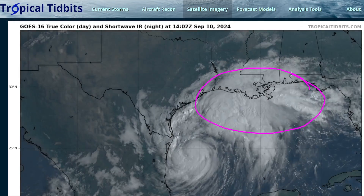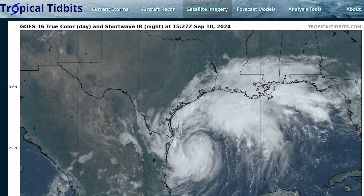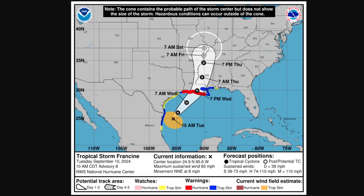So be mindful of that as you're finalizing preparations. Please be safe and ensure you're prepared for a likely Hurricane Francine making landfall in Louisiana sometime on Wednesday afternoon or evening. That'll be it for now. Thanks for watching.